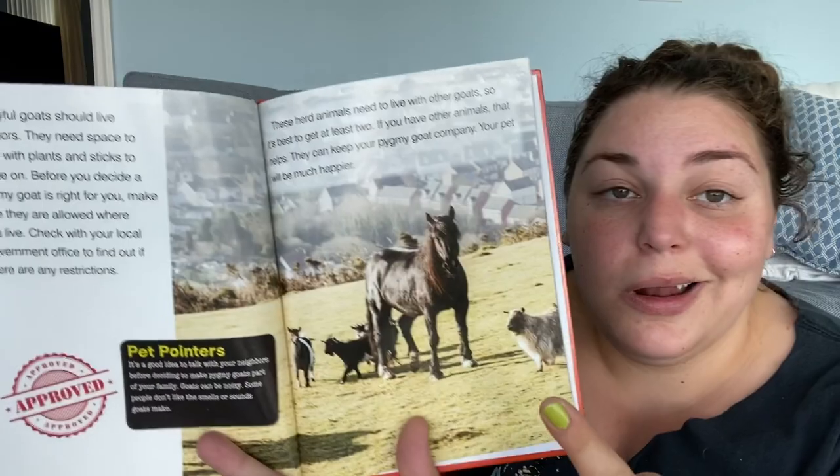Pet pointers — it is a good idea to talk to your neighbors before deciding to make pygmy goats part of your family. Goats can be noisy, and some people don't like the smell or sounds a goat makes — yeah, I don't think I'd want to live next to someone with goats. These herd animals need to live with other goats, so it's best to get at least two. If you have other animals, that helps too — they can keep your pygmy goat company and your pet will be much happier. You definitely need a pack — you can't just get one.